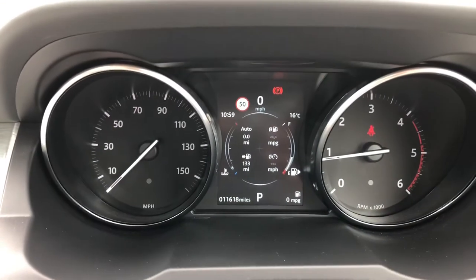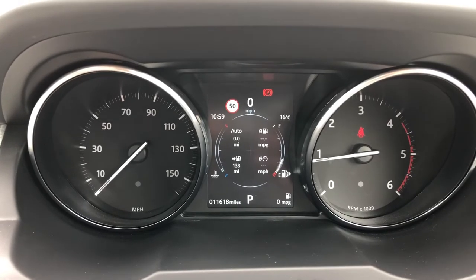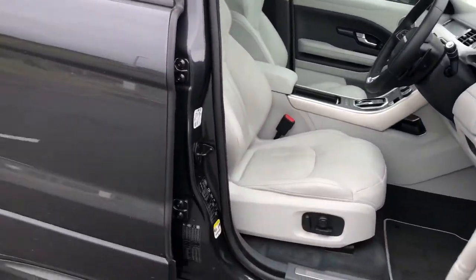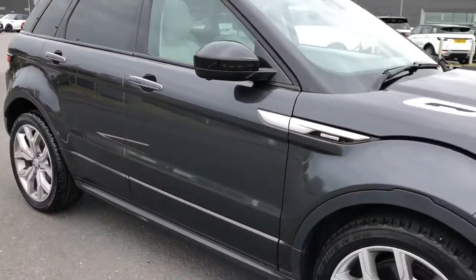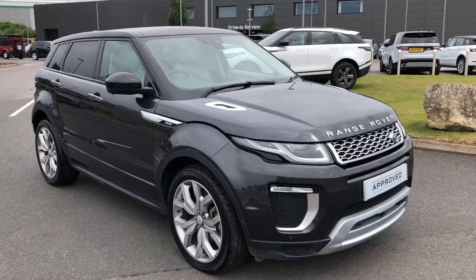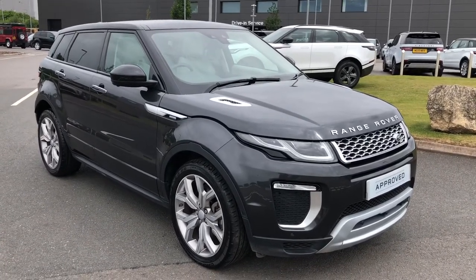This car has done 11,618 miles. Stepping back outside the vehicle, that was a stunning Range Rover Evoque, which is a 2-litre diesel. If you're interested in this car, please call 01785 899446. Thank you.